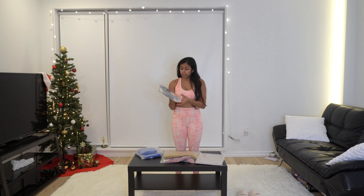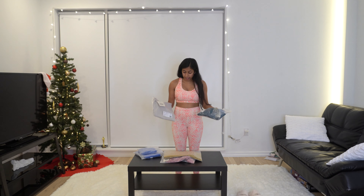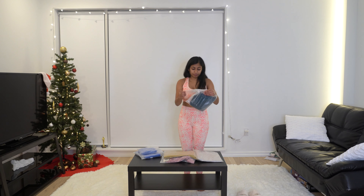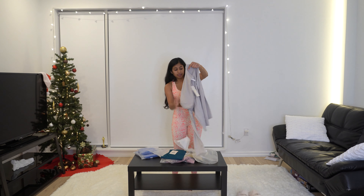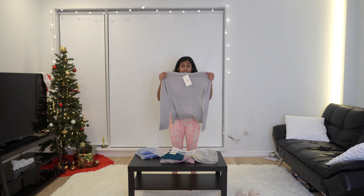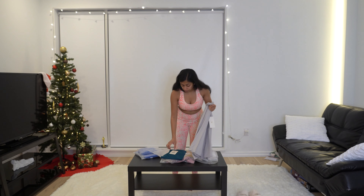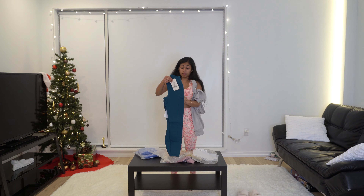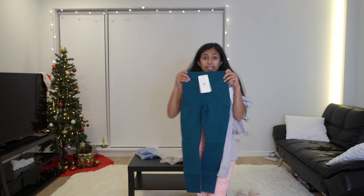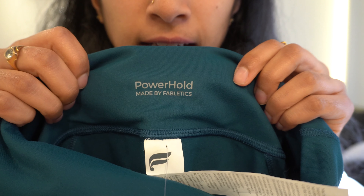I did get one regular pair of leggings, and I got them together with this top — they're selling this as a set. This is a hoodie, which is perfect because it is getting cold and I don't have a lot of long sleeve workout tops. So this is going to be really nice to wear to the gym. I do walk to the gym normally, so if it's cold it would be nice to have long sleeves. These are the pants — they are Power Hold.